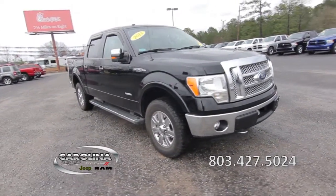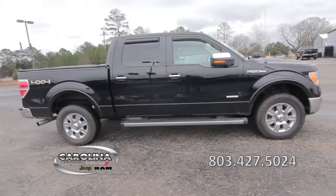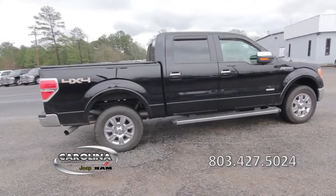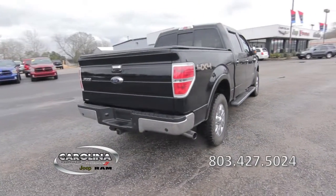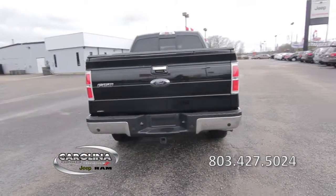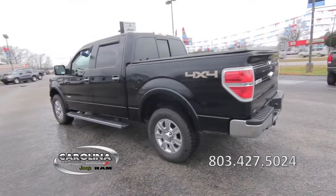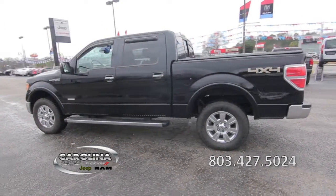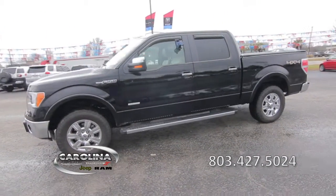This 2011 Ford F-150 has a clean Carfax report, a 3.5-liter V6 engine with a six-speed automatic transmission, 40,000 miles, four-wheel drive, a bedliner, running boards, all-terrain tires, and front-wheel independent suspension.